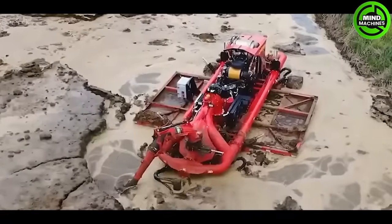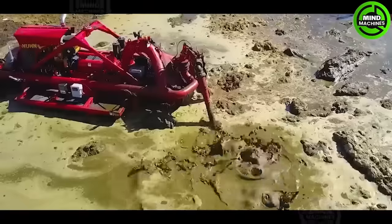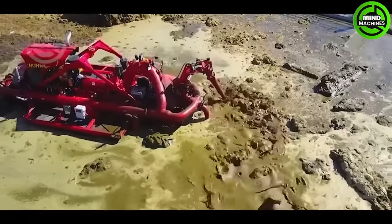This is a remotely controlled small boat designed to take on the job that people dislike the most: mixing organic fertilizers.